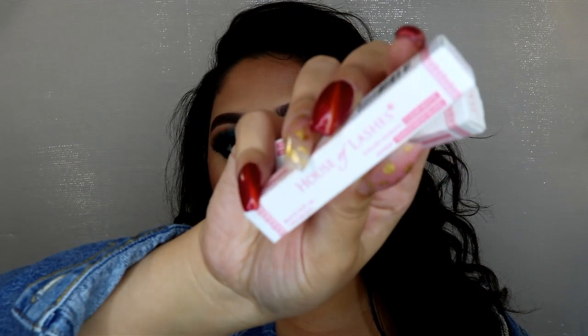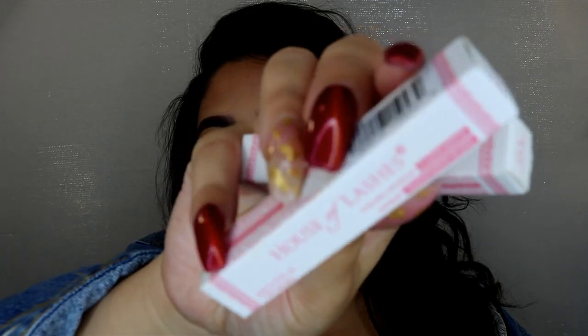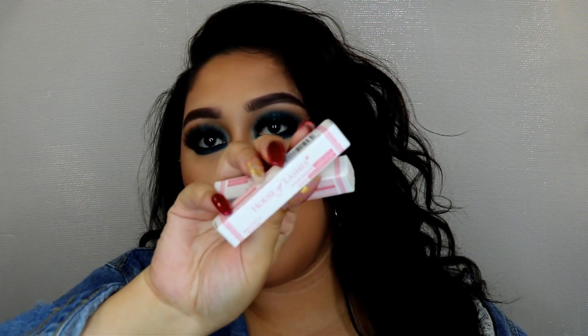I purchased two more House of Lashes adhesive — this is my favorite lash adhesive. If you are struggling to find a good glue that's easy to work with, I definitely suggest this one. It really lasts a long time, it's super easy and user friendly, your lashes don't move all over the place, and it doesn't take forever to set.